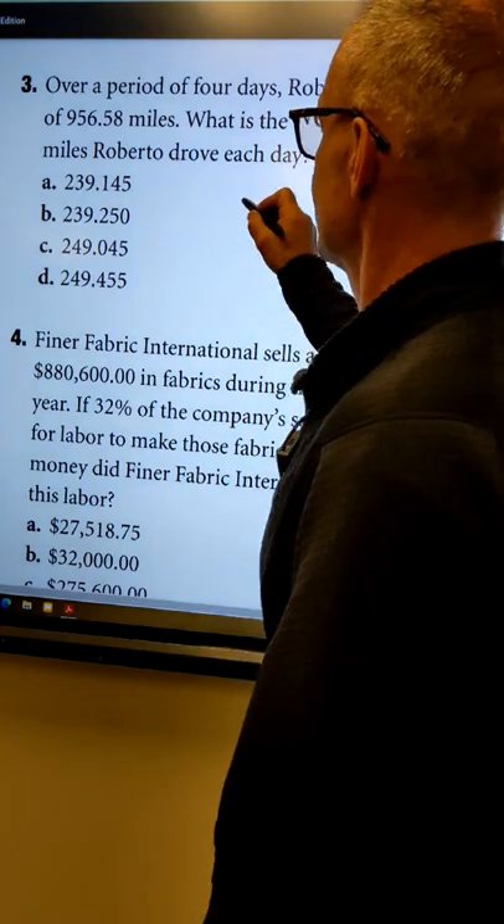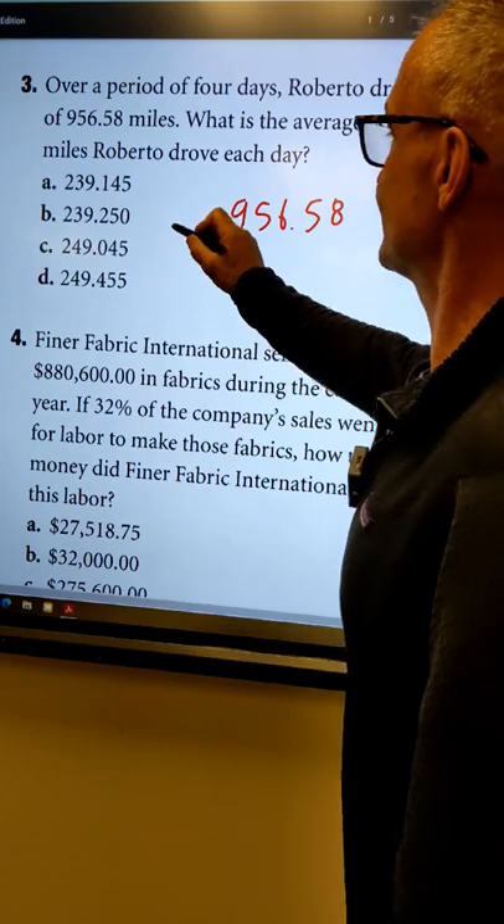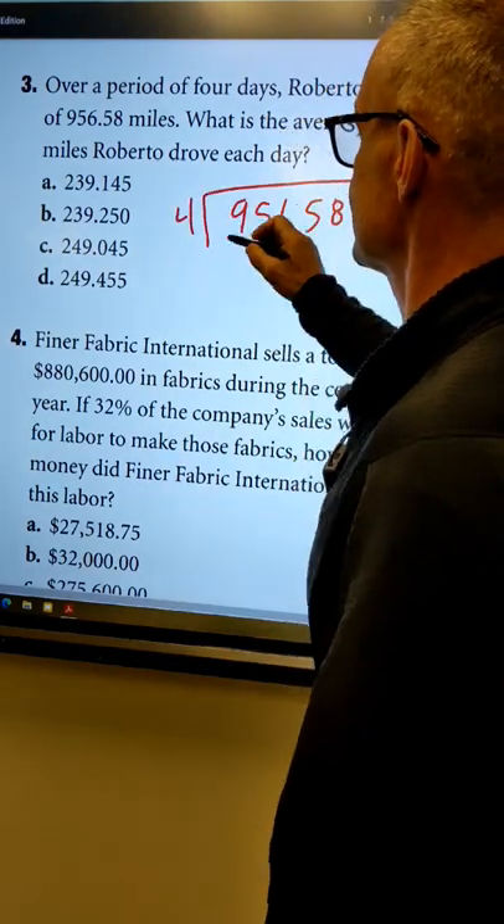So this guy drove 956.58 miles over a number of four days. So I'm going to do this divided by four.